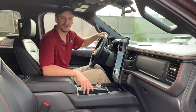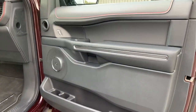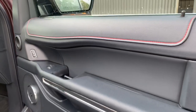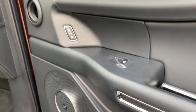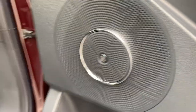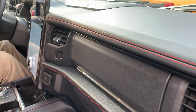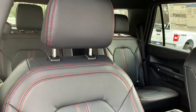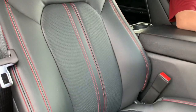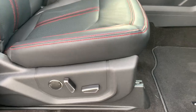Hopping into the interior of our Expedition Stealth — it's nothing but wow. From the matching black leather accents on the door panel with that nice Bang & Olufsen sound system, to the beautiful contrast red stitching all across the interior stretching all the way back to the third row. They're doing a great job meeting that performance expectation and exceeding that luxury expectation.